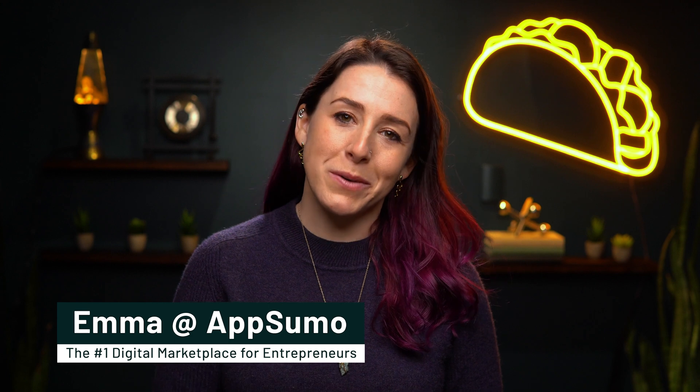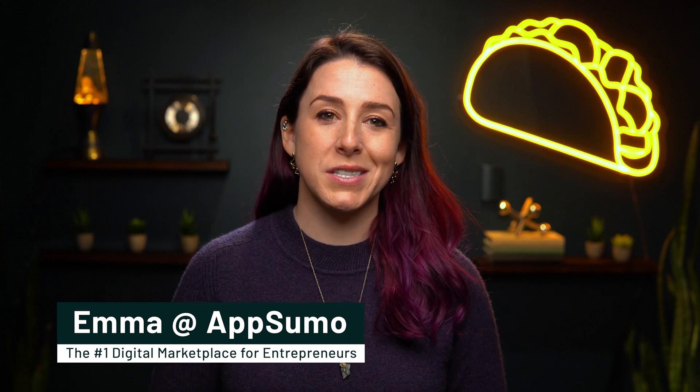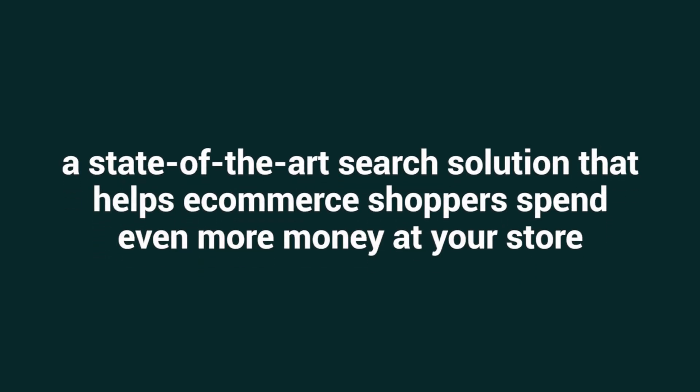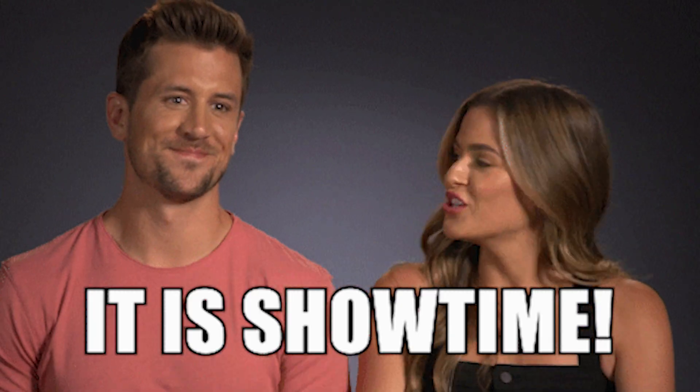But with Searchnize's enhanced ecommerce search functionality, you can finally put an end to losing customers. I'm Emma with AppSumo, the number one digital marketplace for smart ecommerce store owners, and today I'm going to introduce you to Searchnize, a state-of-the-art search solution that helps ecommerce shoppers spend even more money at your store. Make sure you're subscribed to AppSumo's YouTube channel to keep your tool kit stacked.